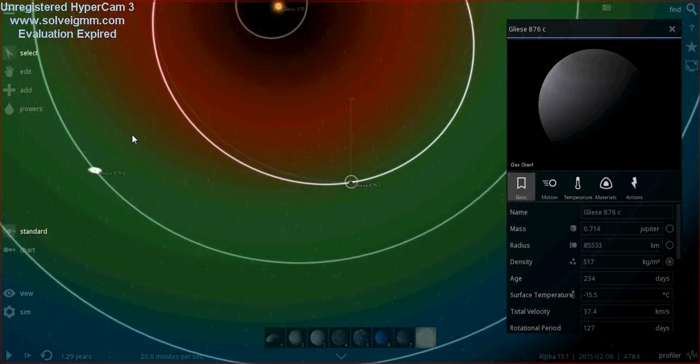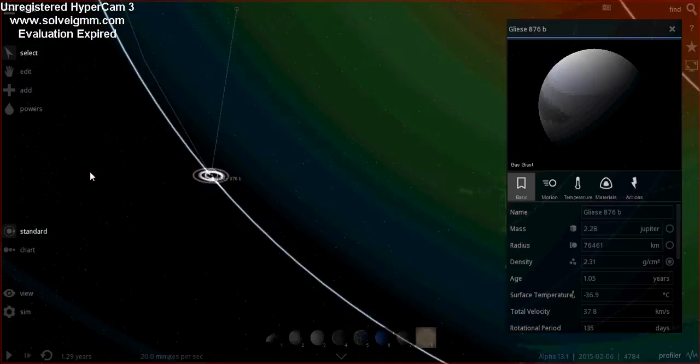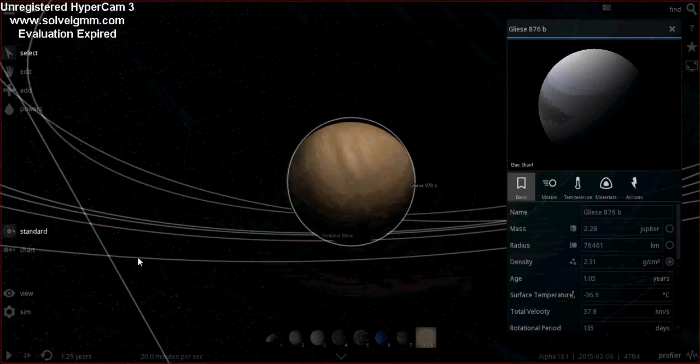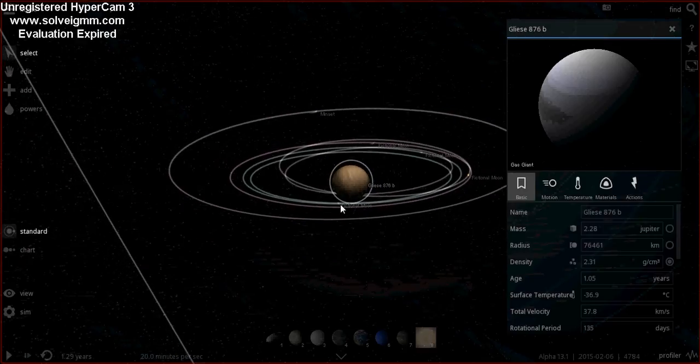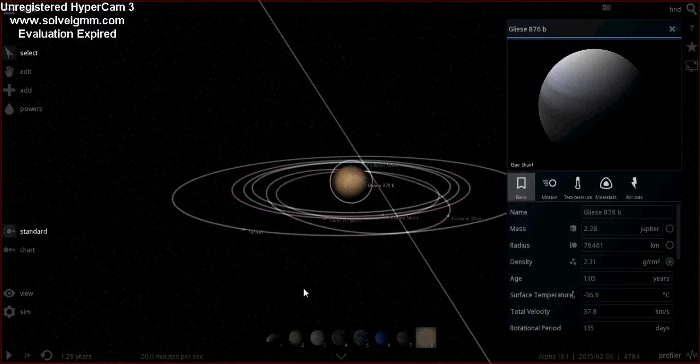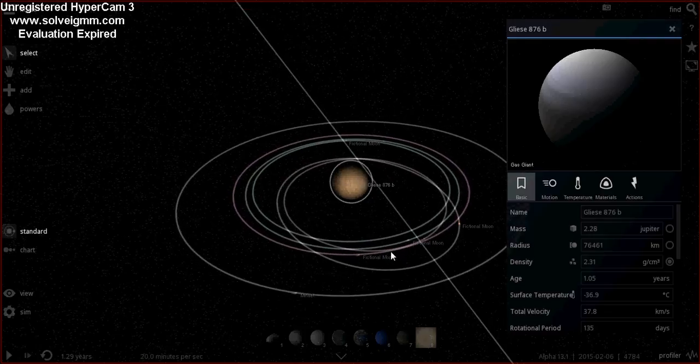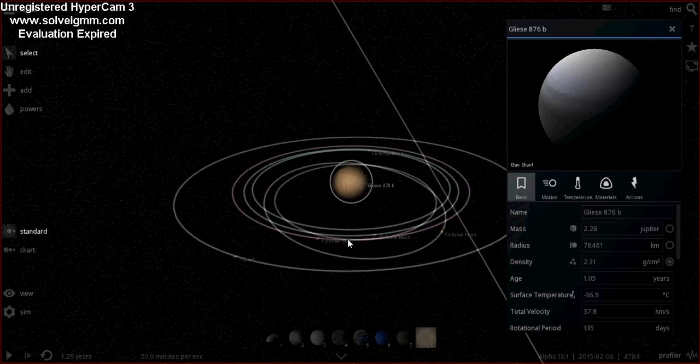The next one is Gliese 876b, which is obviously the first planet that was discovered. It was first observed in 1998 and then confirmed in 2000 using radial velocity, and it was the first planet to be found orbiting a red dwarf — that's its claim to fame.